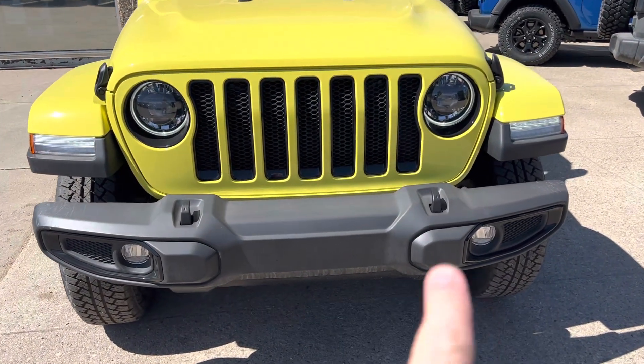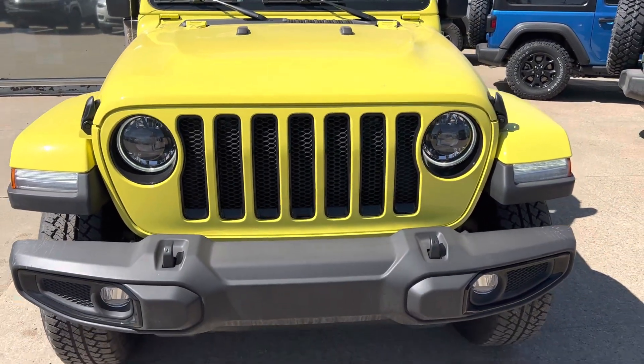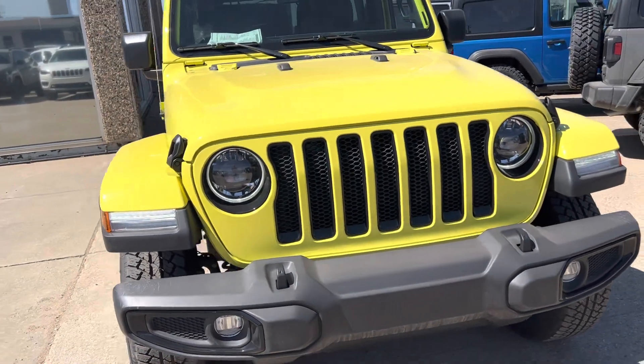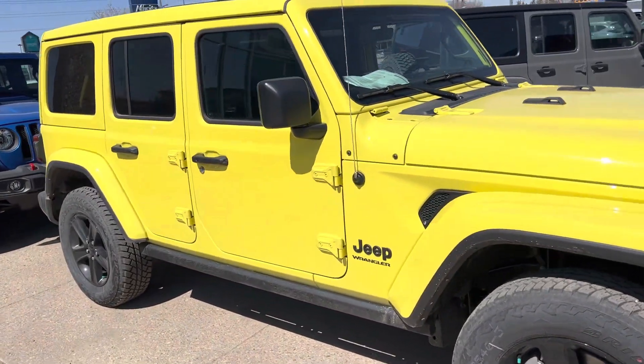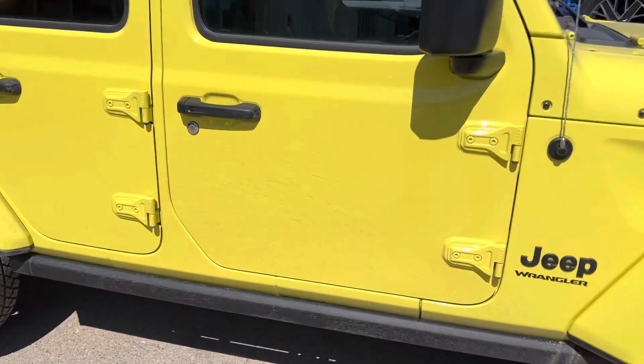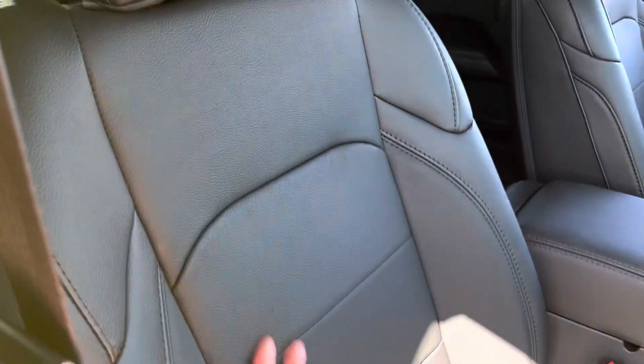There are recovery tow hooks on the front here. All Jeeps have the seven-slot grille, and there are also some Jeep Easter eggs — maybe we'll come across some in the video. Take a look at the color, Sahara — it's got the rock rails on the side here.